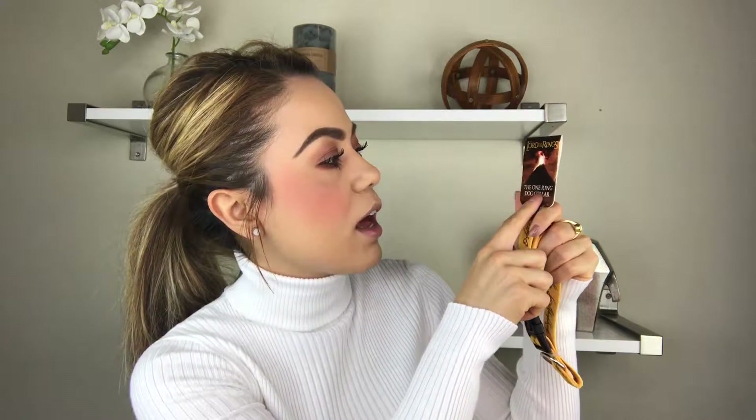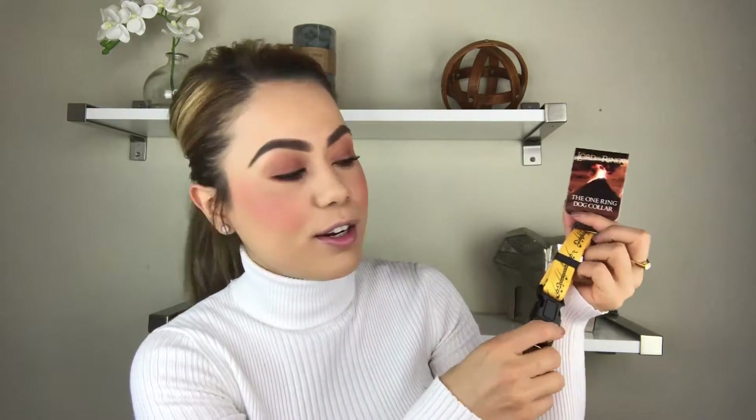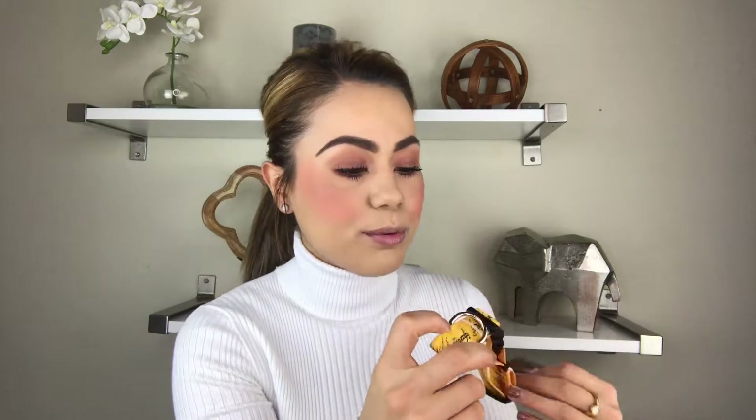The next item I see in the box is this little collar for Puffin — it's yellow. It's called the Lord of the Rings: the One Ring Dog Collar. Oh my God, you guys, this is so cute! The Lord of the Rings — how awesome. I always like looking for new collars to give to Puffin, something different and fun, and I really, really like this.